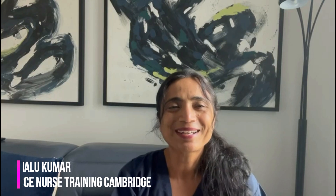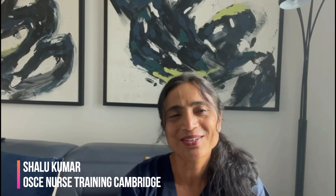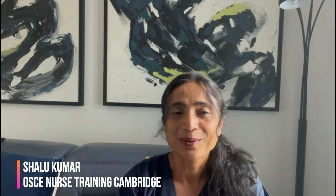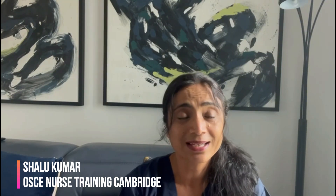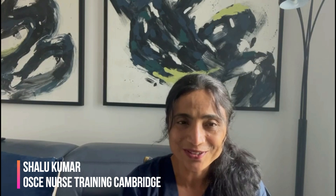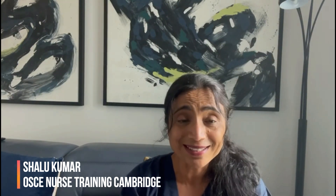Hi everyone, this is Shali Kumar again from OSCE Nurse Training Cambridge. I'm an experienced OSCE nurse trainer for the NMC OSCE exam in the UK and the lead trainer for OSCE Nurse Training Cambridge. I'm also an NMC registered nurse with lots of clinical experience.